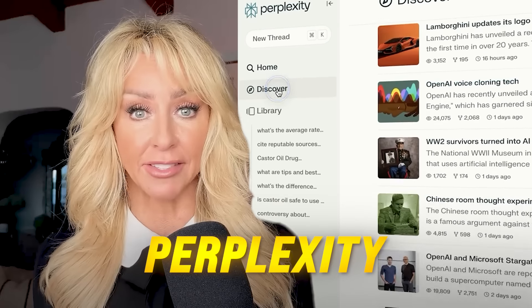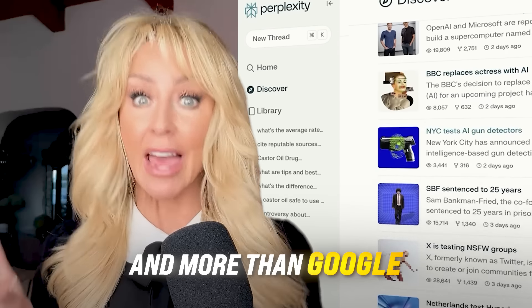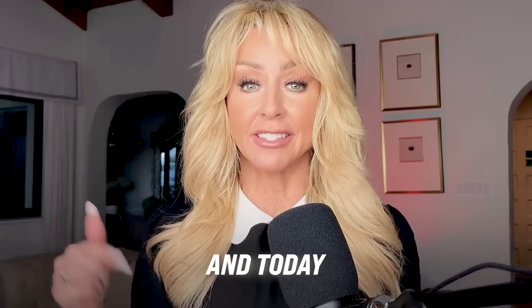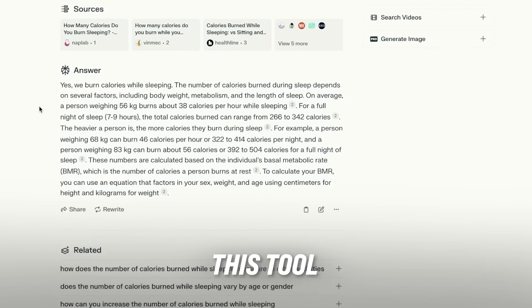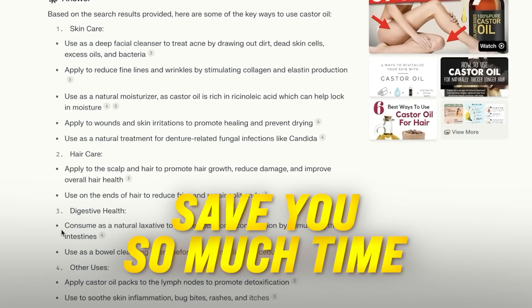I use a new AI tool called Perplexity more than ChatGPT and more than Google in my business. And today in this episode of Build Your Tribe, I'm going to break down exactly why you want to use this tool and how it's going to save you so much time.